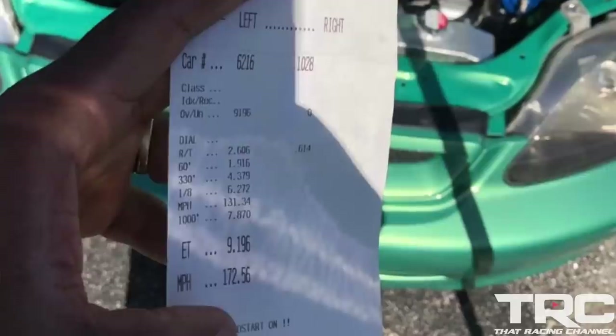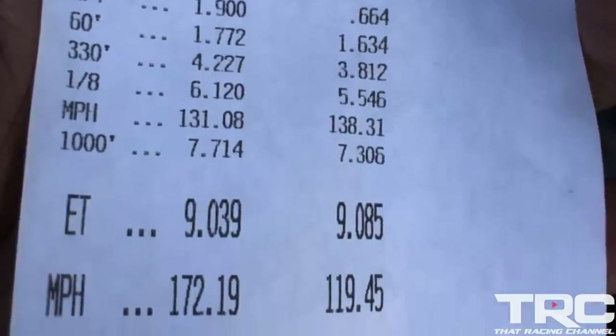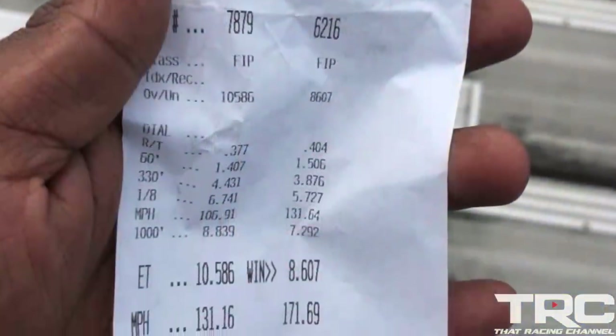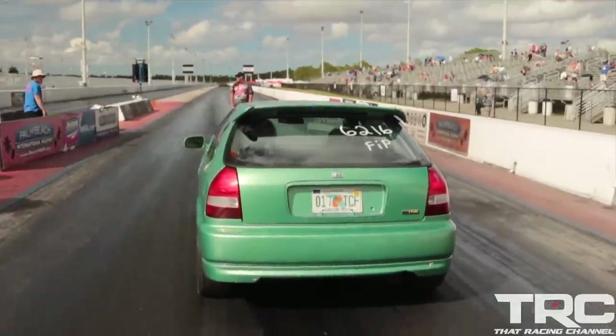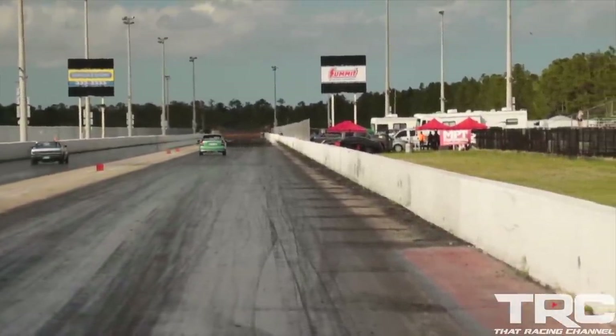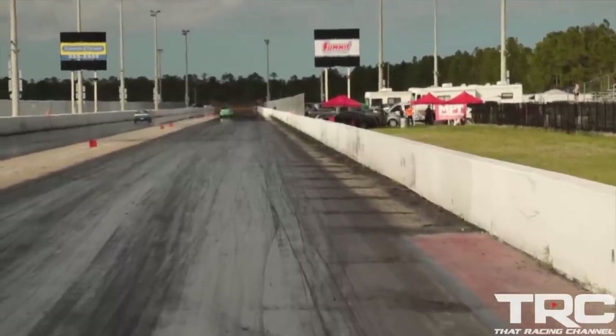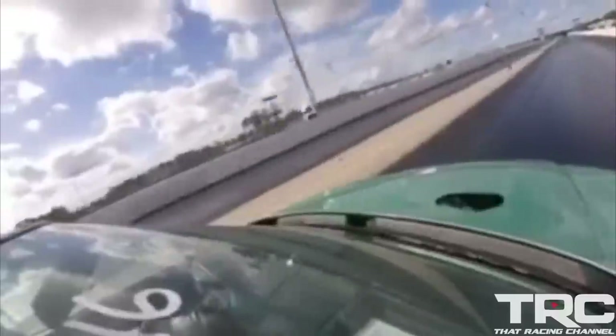The first debut of the car was at the TRC event last weekend. Fast forward to Import Face-Off — first pass off the trailer the car went 9.1 at 172 miles an hour. Second pass was a 9.0 at 172 as well. The third pass the car went 8.60s at 171 miles an hour.